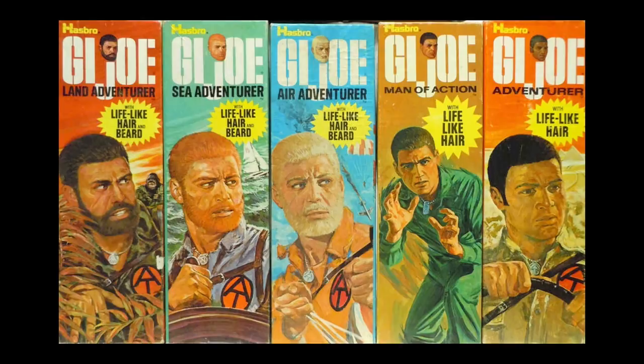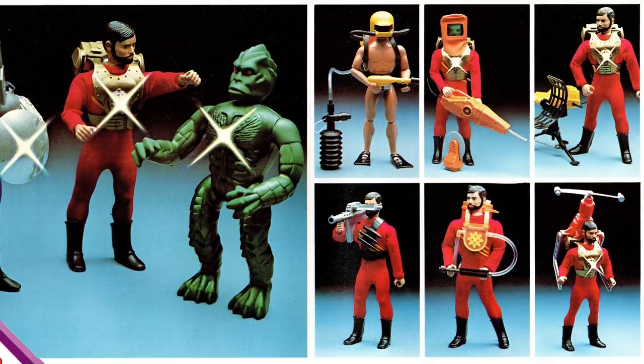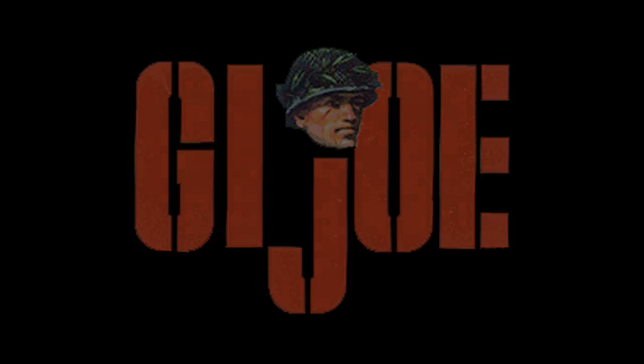So as the franchise entered a new decade, G.I. Joe became the Adventure Team. But thanks to the oil crisis of the 1970s, the product eventually needed to be scaled down to remain affordable, which gave us Super Joe, a product that left consumers little to be desired, resulting in G.I. Joe's cancellation in 1978.